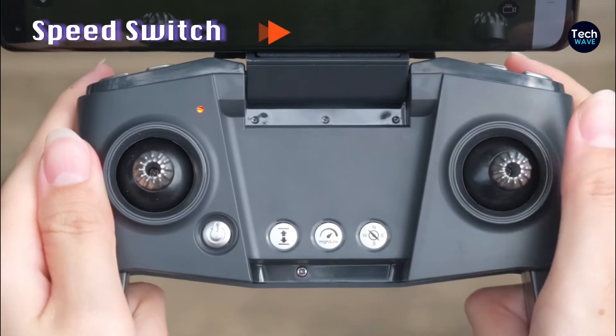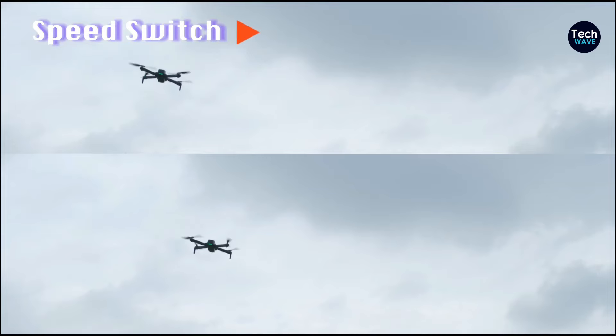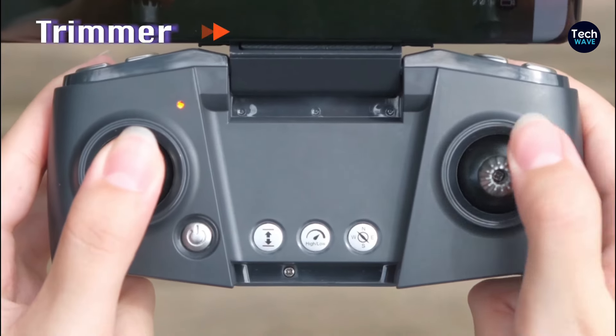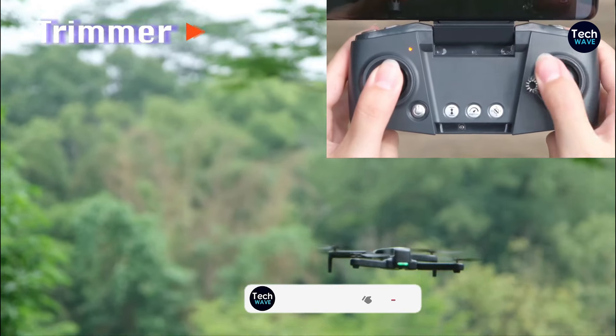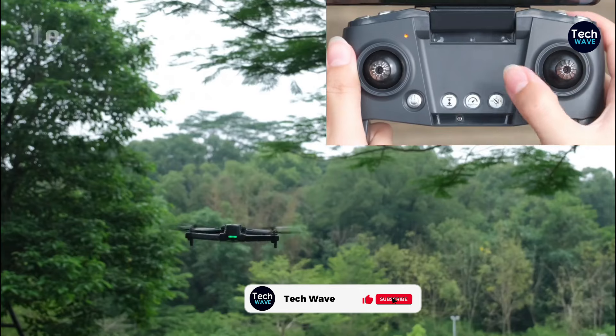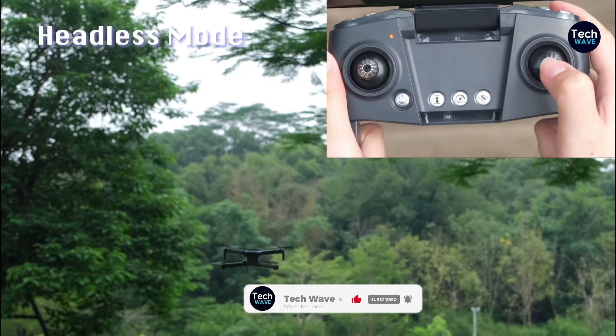The controller, while boasting a sturdy build, may feel slightly plastic-like, but it offers intuitive functionality, including the ability to tilt the camera for capturing different angles. While it may not match the responsiveness of higher-end models, it still offers a satisfactory level of control, making it suitable for learning and recreational use.